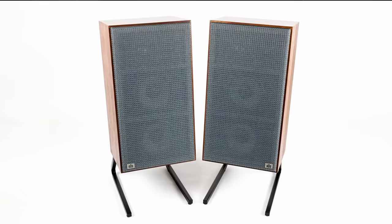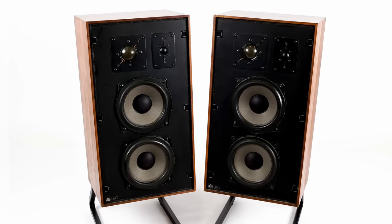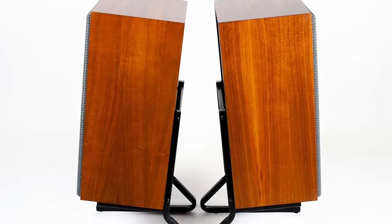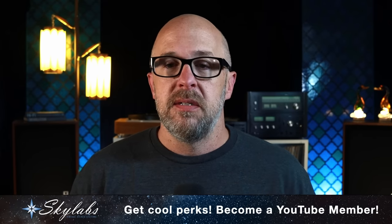After owning both now, I would agree. I really love the entire ADS and Bronze speaker line — every speaker I've heard from them has been absolutely incredible, including the finish and cabinet work. You can definitely tell this was a premium product. The fact that you can pick up a set of L810s for $500 to $1,000 right now is almost criminal. They are definitely an underrated speaker and I think the best bargain in vintage speakers right now.